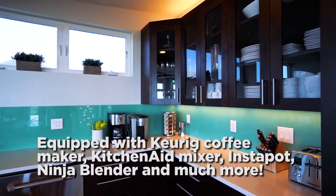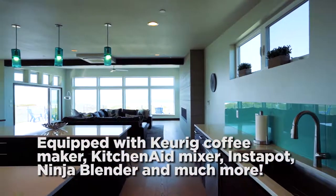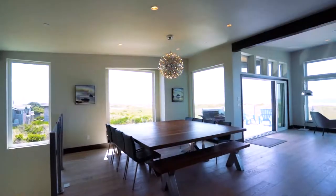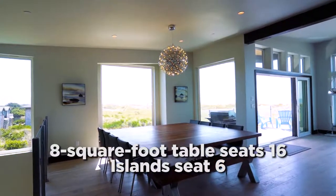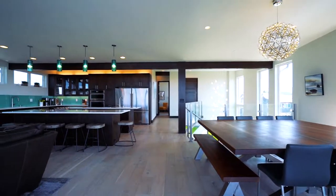Kitchen appliances include a Keurig coffee maker, toaster, KitchenAid mixer, Instapot, Ninja Blender, and so much more. Our custom eight-foot square walnut dining table provides generous seating for 16, and additional seating for six is available at one of the kitchen islands.